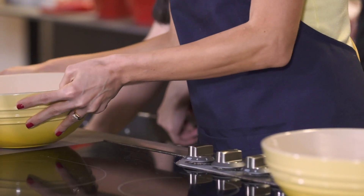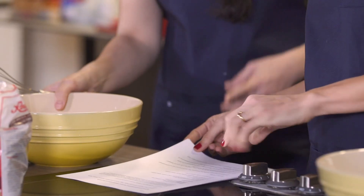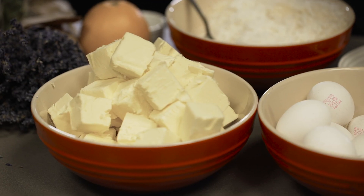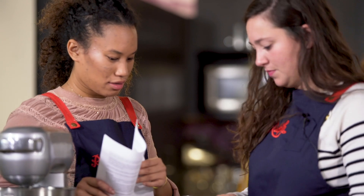So our first step is to get two big bowls out. We're going to start doing our dry ingredients and then start creaming the butter. I do not have any cooking or baking experience, but I did used to help my grandmother a lot and I just really try things whenever I can. Okay, so this is half a cup.